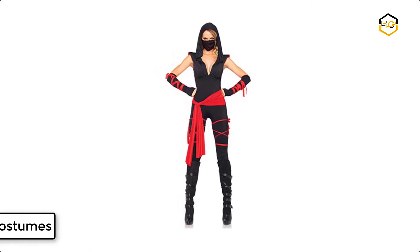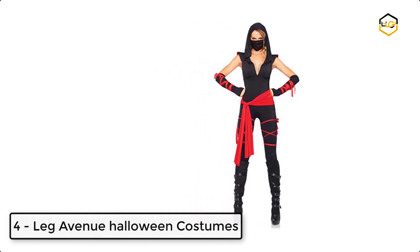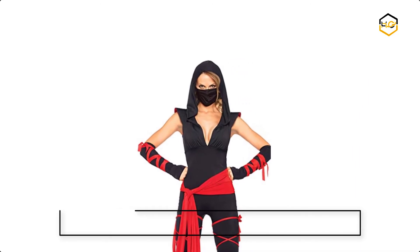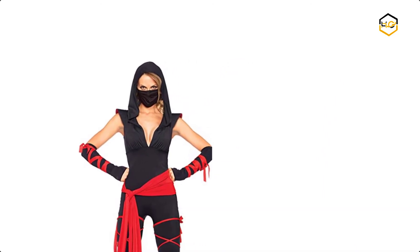At number 4 we have Leg Avenue Halloween Costumes. It is an easy-to-wear bodysuit featuring stretchy, breathable fabric. It has a jumpsuit, waist sash, arm warmers, and a ninja face mask.